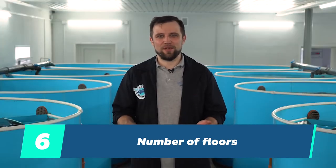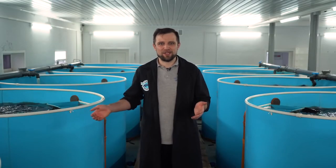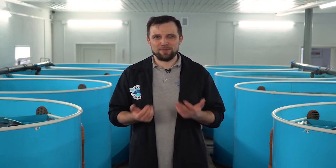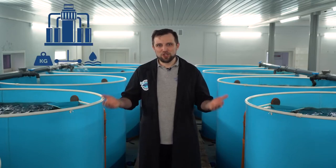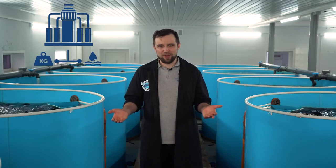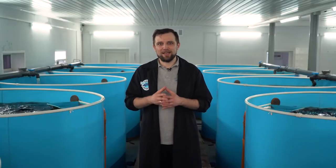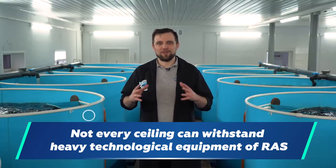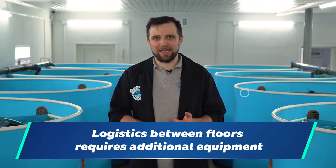Regarding the number of floors: you want maximum efficiency and probably think about using space more efficiently when your site is limited, so you might consider building as many floors as possible. But let's think about how it actually works. We have quite heavy equipment filled with water — the load on the floor is one and a half to two tons per square meter. Therefore, not every floor slab can withstand such a load. This is the first thing to understand.